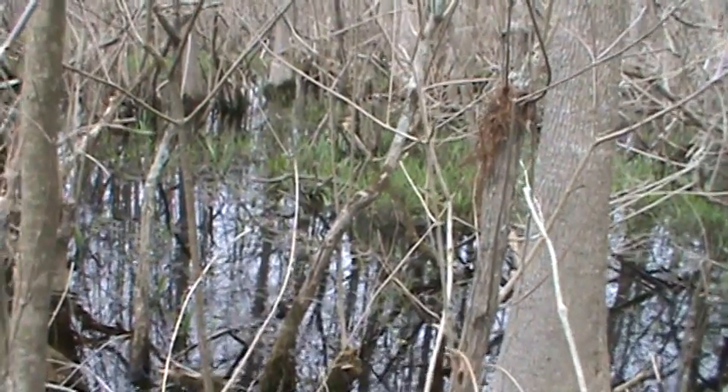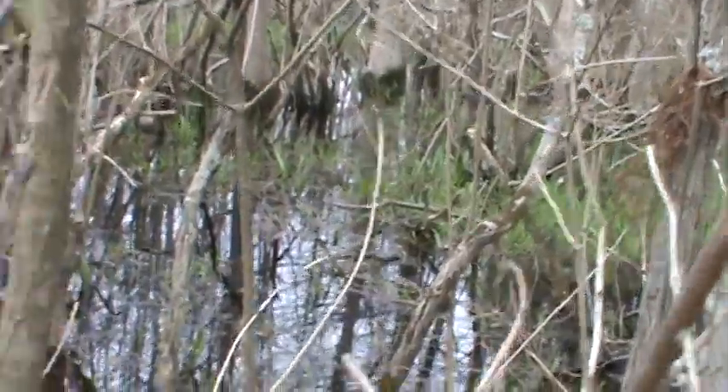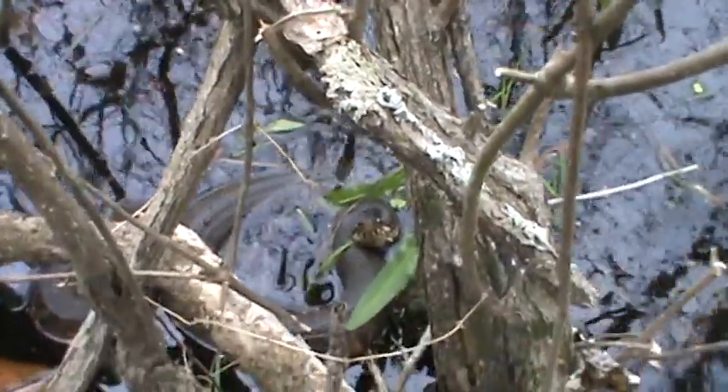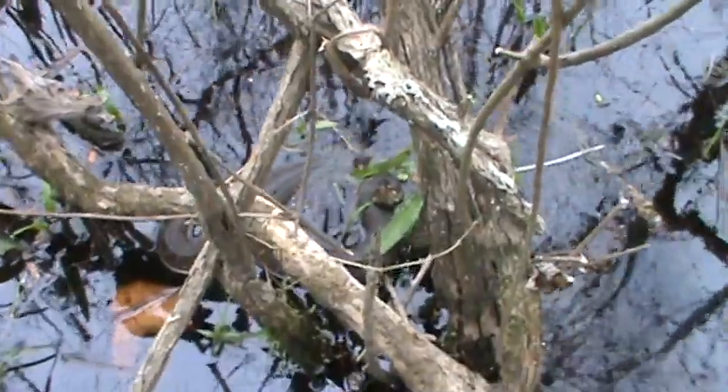We're counting on a log — about eight. You guys are not happy to see us! There's another one up in a tree, about two feet above the water.